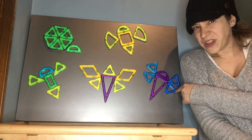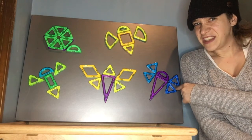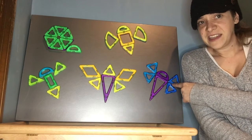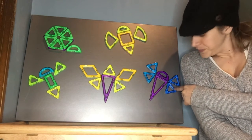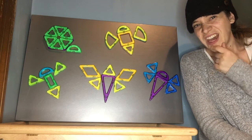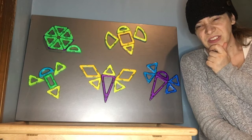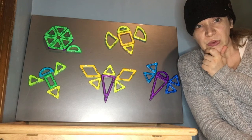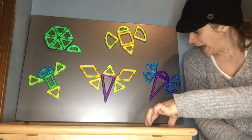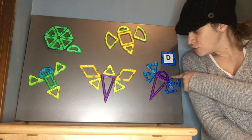Do you know what letter that is? It's the same as daddy — d, daddy — and d, dog. I don't know what it is. D, d. You do? Oh, it's a D? Okay. D for dragonfly.